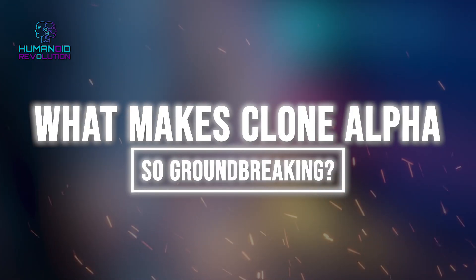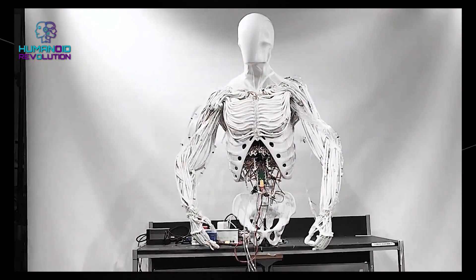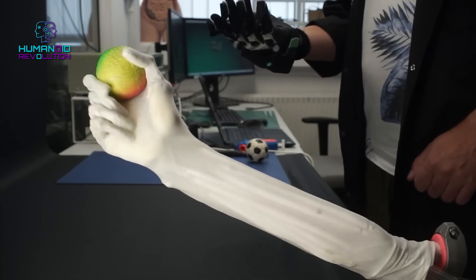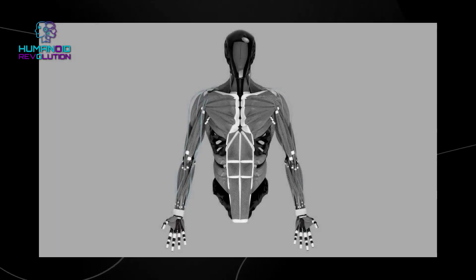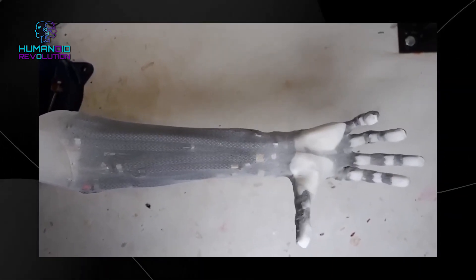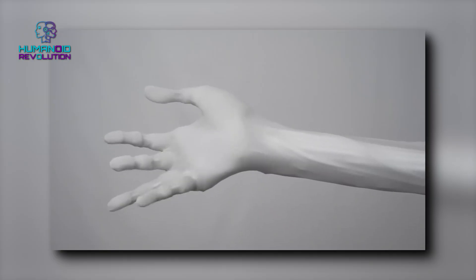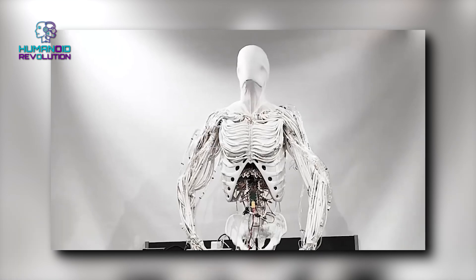What makes Clone Alpha so groundbreaking? The firm first started by making a robotic hand with artificial muscles and bones. Its thumb can rotate and can even catch a ball easily. Building on this, the company made a humanoid body with various features, including a spine, elbow, and human-like shoulder joints. Unlike old robots that have rigid mechanical parts, Clone Alpha is designed like human biology — making it one of the most lifelike and versatile robots ever created.